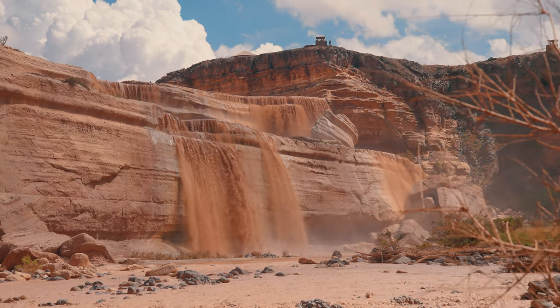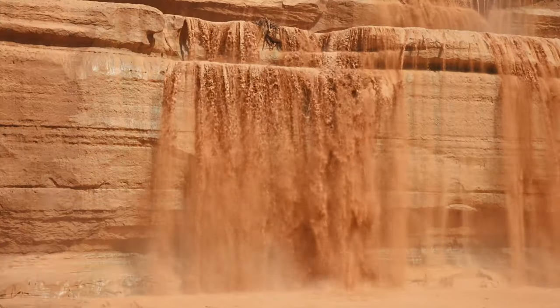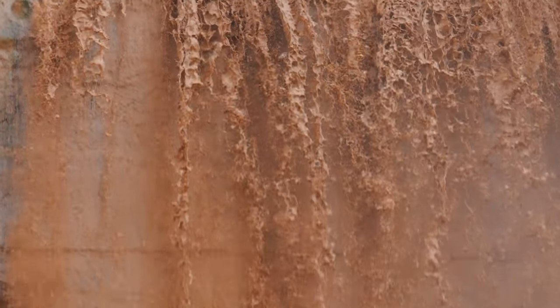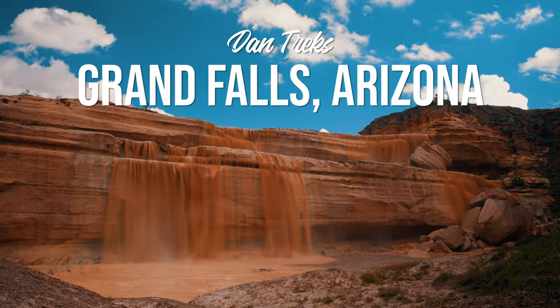Taller than the famous Niagara Falls and a little more of a challenge to reach, this Arizona waterfall is a sight like no other. Also known as Chocolate Falls, the muddy water of the Little Colorado River gives this seasonal waterfall its nickname. Join me in this guide to Grand Falls, Arizona.